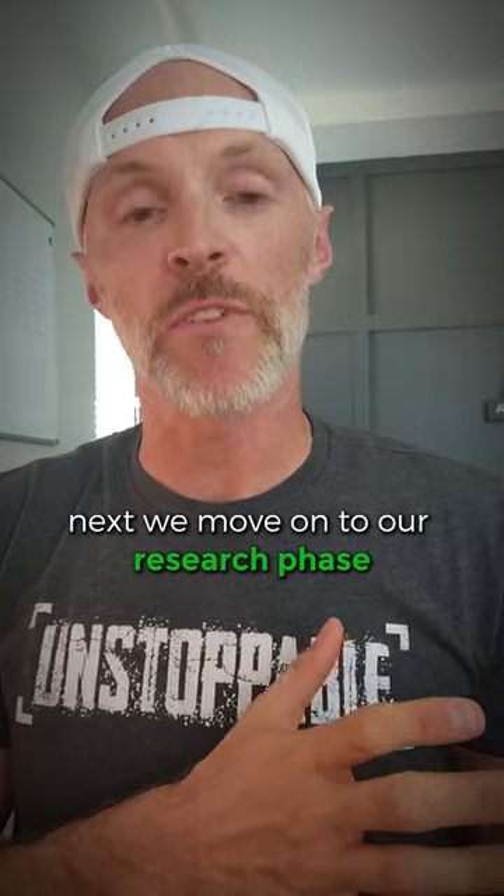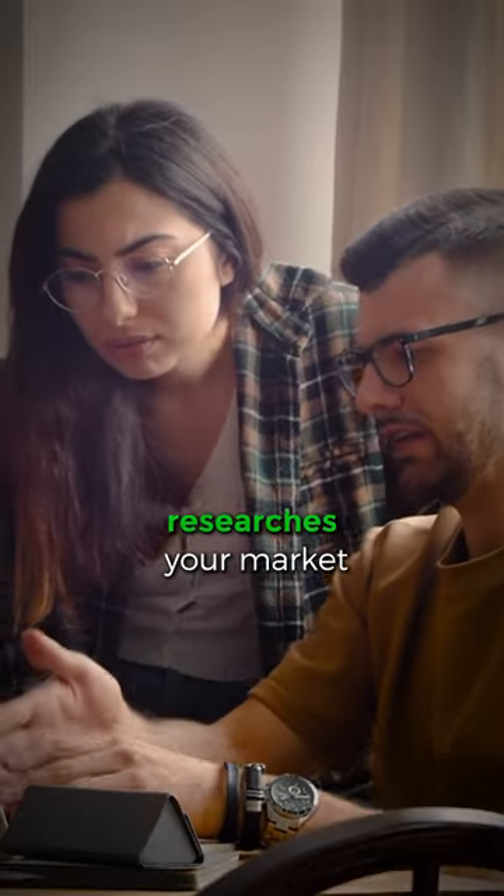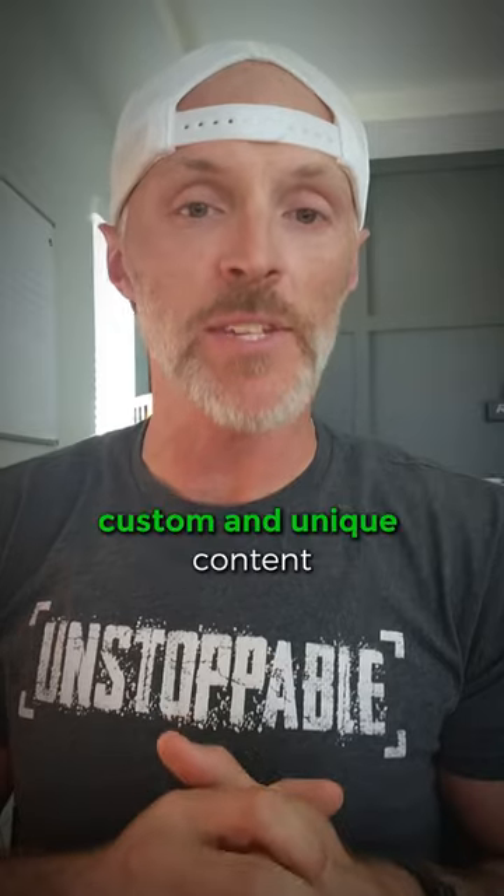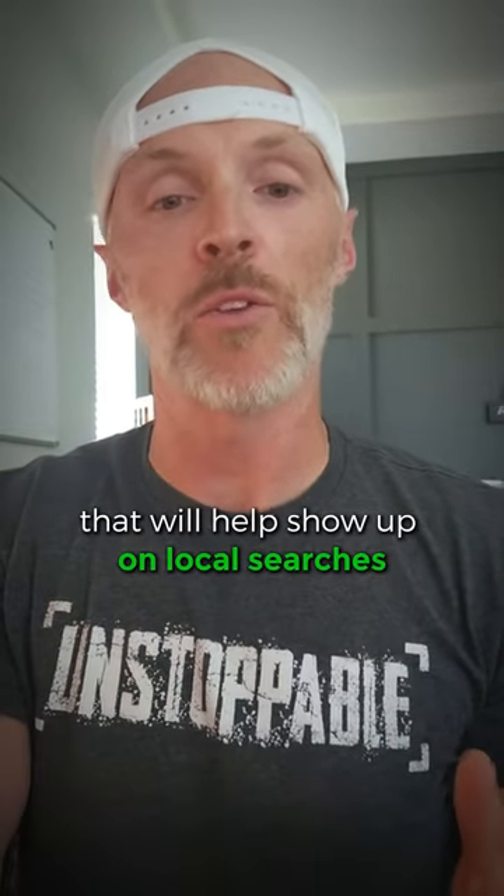Next, we move on to our research phase. This is where our SEO team researches your market and comes up with the keywords we want to focus on. We then build custom and unique content for your business and market that will help you show up on local searches.